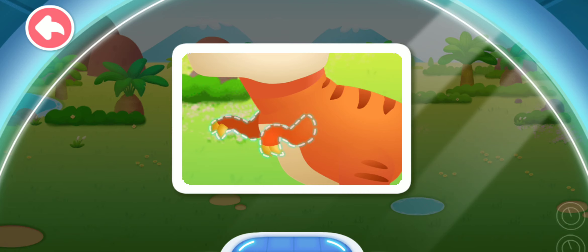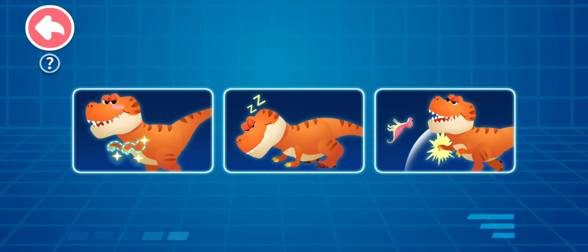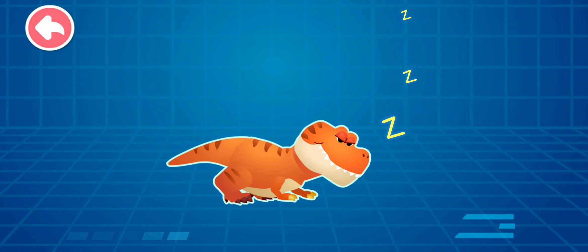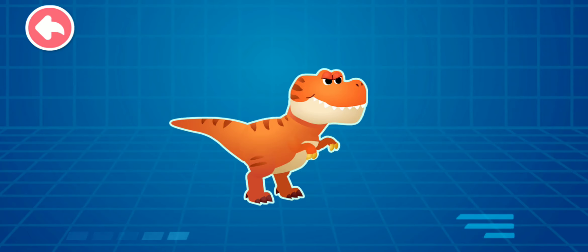Right, the forelimbs of the Tyrannosaurus Rex are so small — they look like the forelimbs of a baby dinosaur. The arms of the Tyrannosaurus Rex are so small. What can they be used for? That's right: when the Tyrannosaurus Rex wakes up, it will use its arms to support its body to get up. Wow, how can such small arms support the body of the Tyrannosaurus Rex?